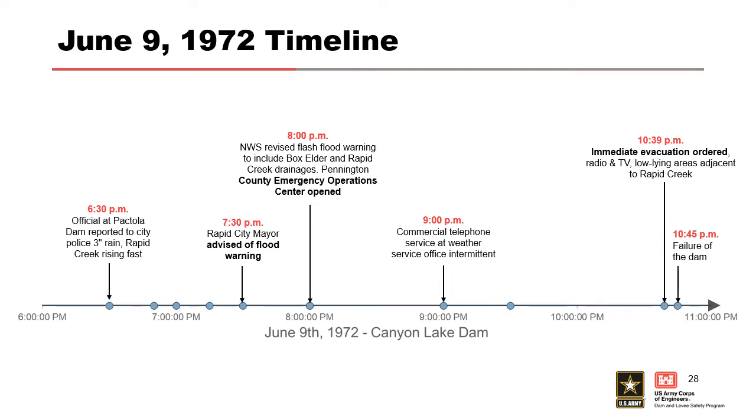Remember: the failure of the dam didn't occur until a little over two and a half hours later. At 9:00 p.m. commercial telephone service at the weather service became intermittent — phone service was hit and miss. This huge rain event that this area had never seen was causing power issues and so on. It was dark, it was nighttime. At 10:39 p.m. immediate evacuation was ordered downstream of the dam — that's just six minutes before the breach. People simply did not have that urgency to really get them going.